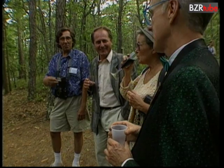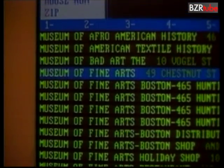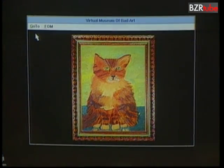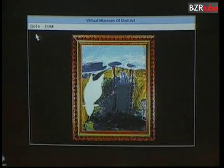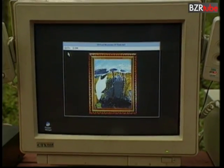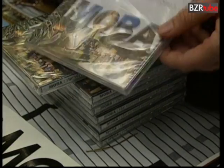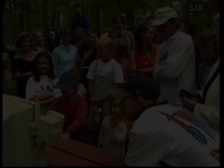The Museum of Bad Art, complete with cheap wine and savouries, is now even listed in the Boston phone directory. The Friends of MOBA proudly present the Virtual Museum of Bad Art. And like other museums of high repute, it's also available on CD-ROM — a tour through the cyberspace of bad art for followers who can't seem to get enough.